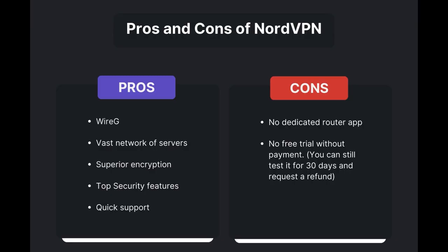Advantages of using NorVPN for SCUM include fast and reliable connections thanks to the WireGuard protocol, a vast network of servers for global access, superior encryption and security features, and round-the-clock customer support. However, it's important to note a few limitations: absence of a dedicated router application and lack of a free trial option. Overall, NorVPN is the best VPN for SCUM.